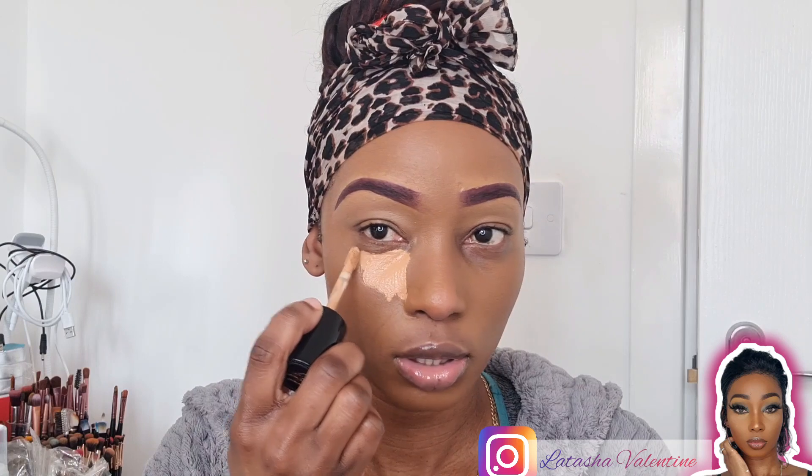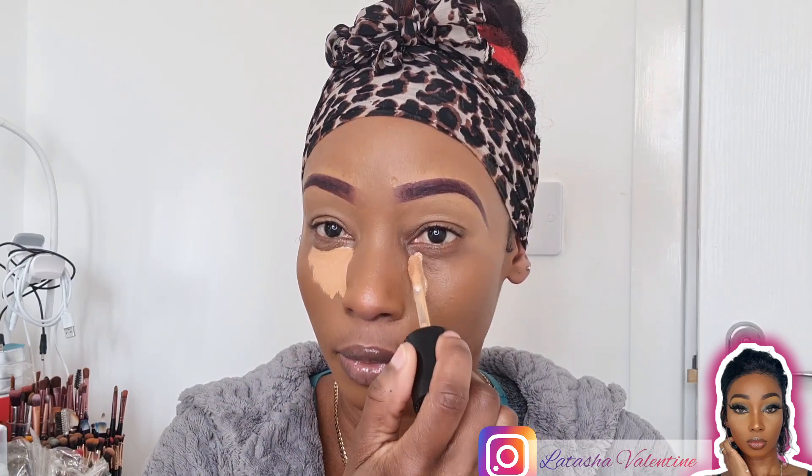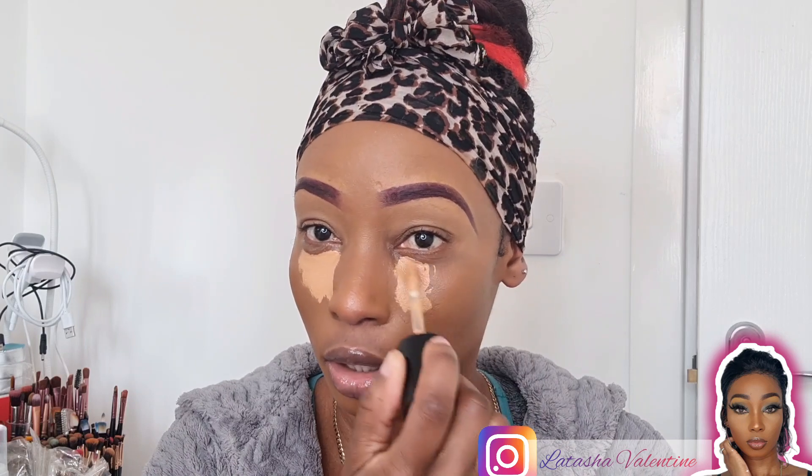Alright guys, I'm going to go in with this concealer — the Too Faced Born This Way multi-tasking concealer. I'm going for a really bright look, so I'm just going to use this one. Hopefully it is going to be bright on its own. The last time I used it with a couple of other concealers it didn't come out as bright as I wanted, so I'm just going to do this and blend it out.